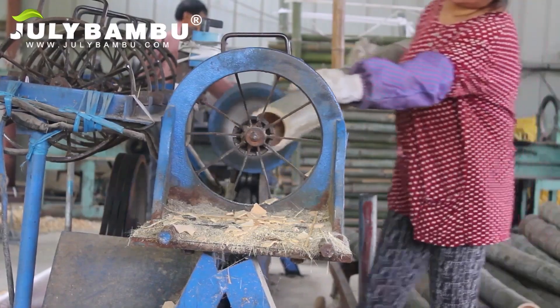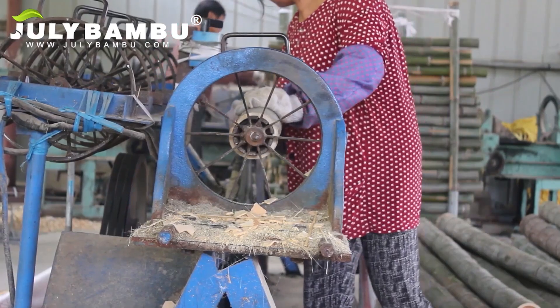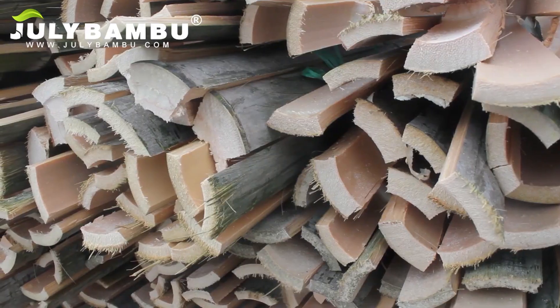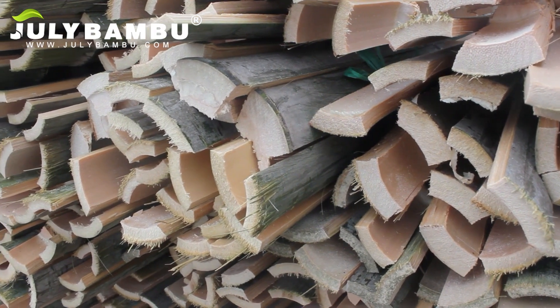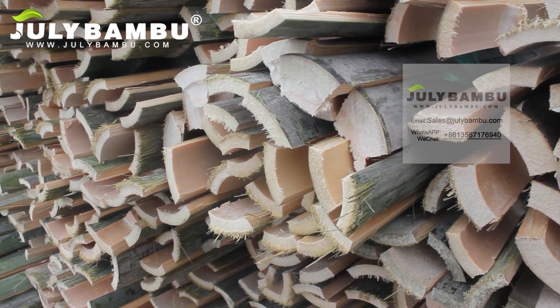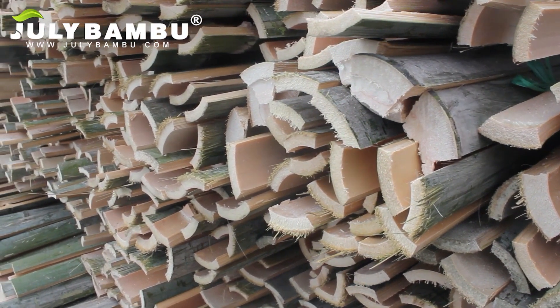The most striking feature of bamboo products is certainly its natural beauty. The beautiful grain gives bamboo a distinct design appearance, combined with a vast choice of different styles, configurations and colors. There is always a bamboo product available which will match your preferences.